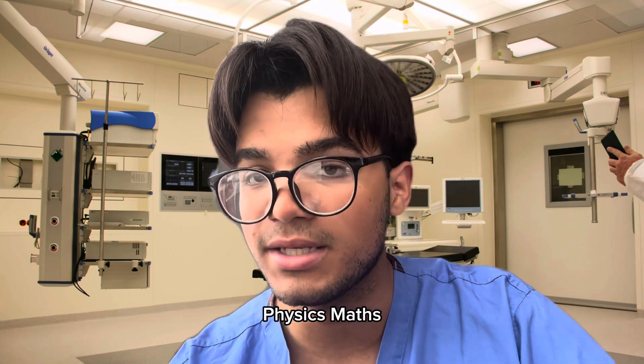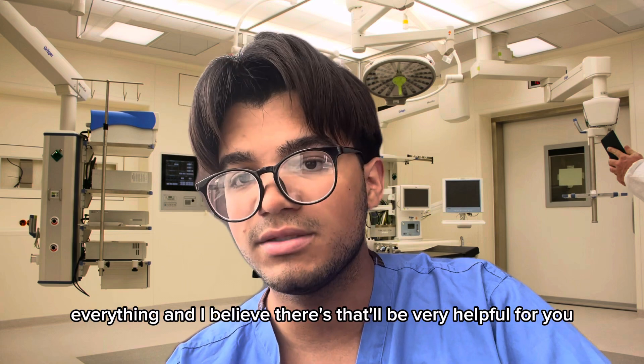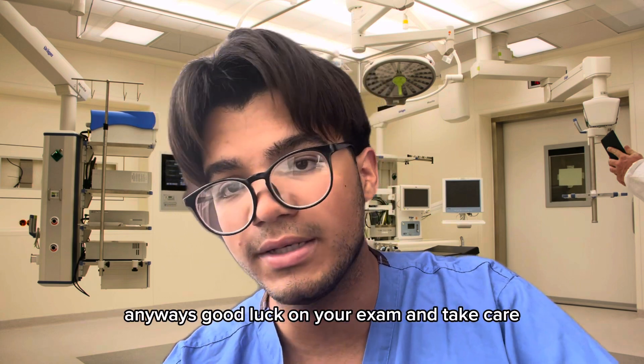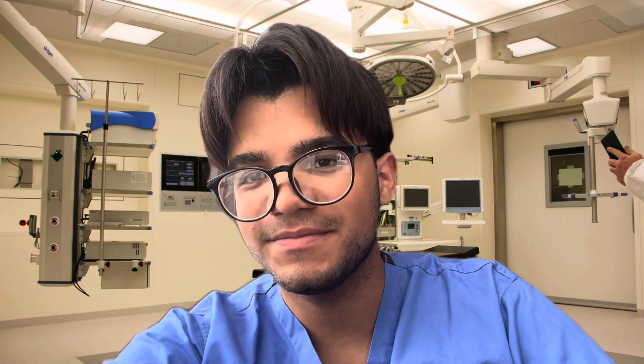Biology, chemistry, physics, maths — everything. I believe that'll be very helpful for you. Anyways, good luck on your exam and take care. Thank you.